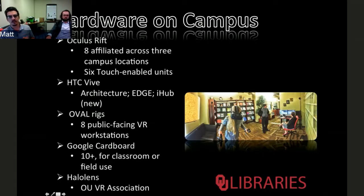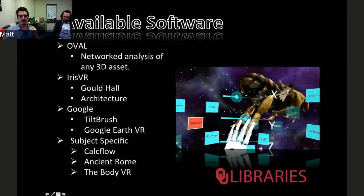We also have a couple of HTC Vives, including one at the architecture library, where we use a piece of software called Iris VR to quickly visualize Revit designs — an Autodesk architecture design software. We also have a whole bunch of Google Cardboards that we lend or give out, and the OU VR Association has a HoloLens they're developing AR software for. In terms of software, we focus on Oval as our in-house platform for general visualization, but for specialized applications — like architecture — we use Iris. For our Gateway intro-to-college and study abroad program we use Google Earth, and then there are purpose-built programs like CalcFlow for VR calculus visualization, Ancient Rome for the classics department, and The Body for human anatomy.